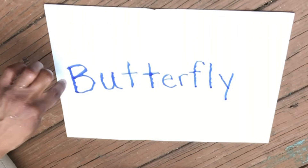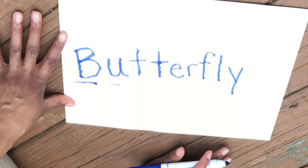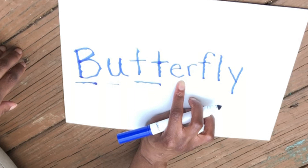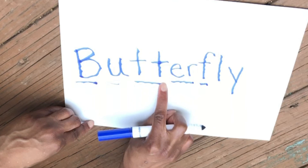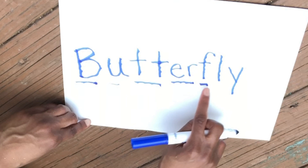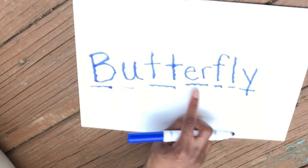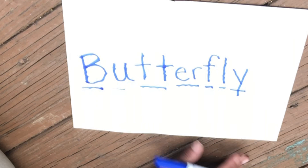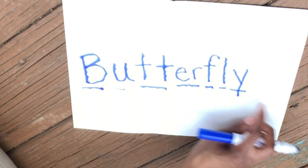B-B-B. What does the U sound make? Uh. So B-U. What does the T sound make? T-T-T. B-U-T. Do you remember what the E-R sound makes? Er. B-U-T-T-E-R. What about that F? F-F. Let's sound it all out: B-U-T-T-E-R-F-L-Y. Maybe I should sound it out a little faster — B-U-T-T-E-R-F-L-Y. One more time: B-U-T-T-E-R-F-L-Y. Butterfly!